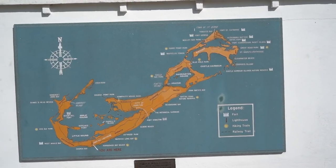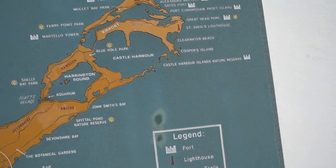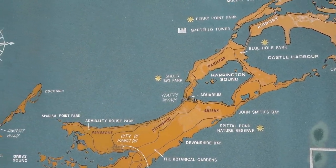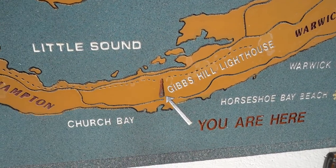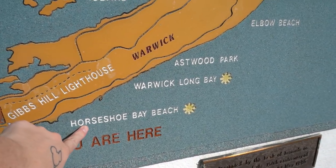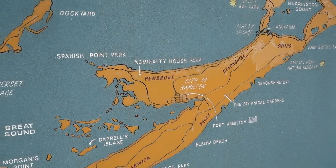Our stop here is only 15 minutes but I'm going to see if I have time to run into the souvenir shop. Outside they have a giant map of Bermuda showing some of the highlights — the forts, lighthouses, hiking trails, railways — pretty awesome. This is where we are docked on the cruise ship, and we are here right now at the Gibbsville Lighthouse. And that's the famous Horseshoe Bay Beach — the pink sand beach.